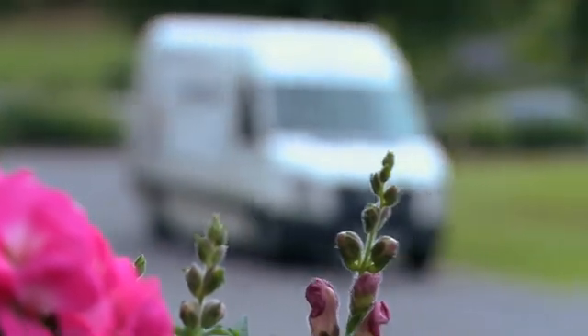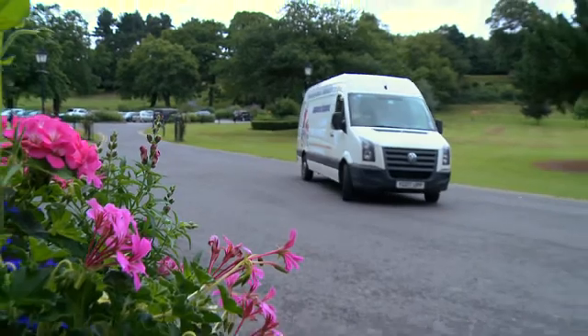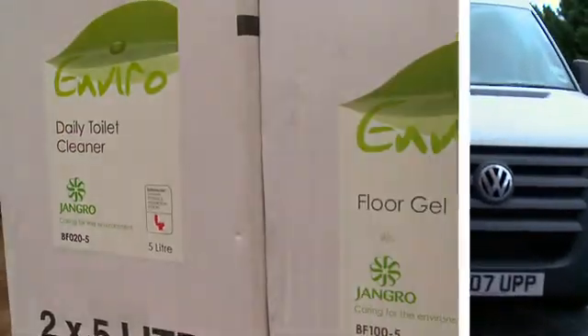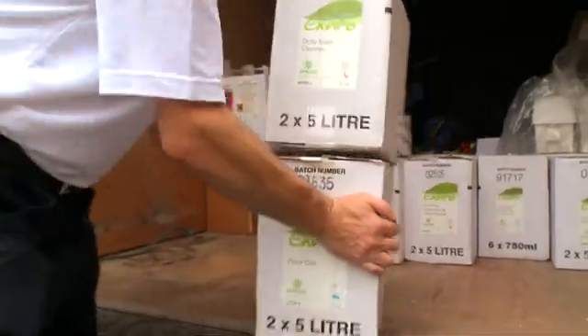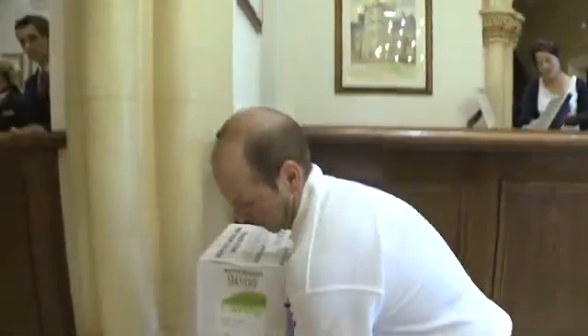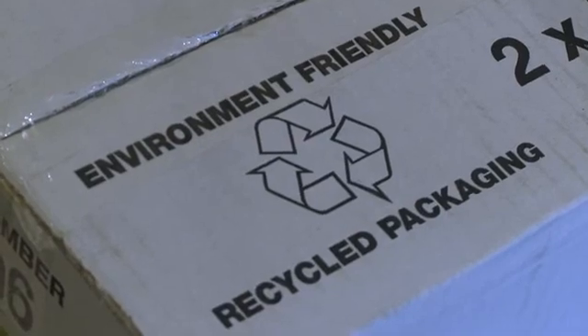We always advise customers to buy 5 litre bulk containers of products as they usually use less plastic packaging than 5 individual 1 litre containers. Customers also save money when buying the larger packs. We deliver them using the minimum of packaging whilst ensuring product safety. All our packaging can be reused or recycled.